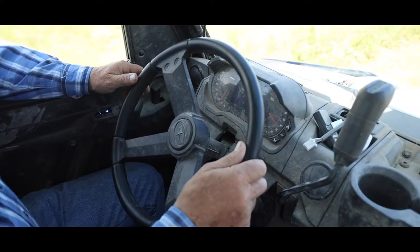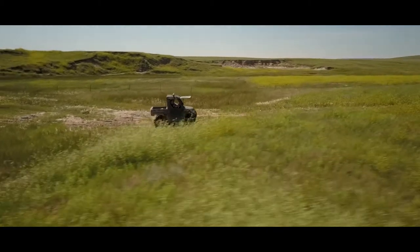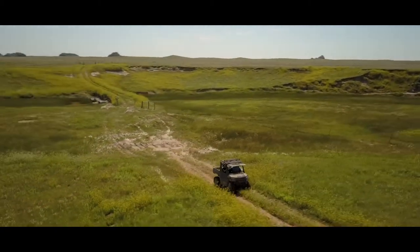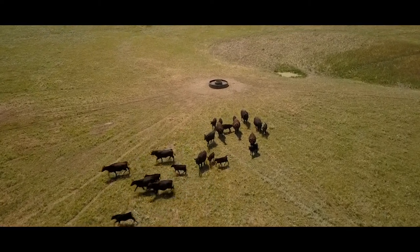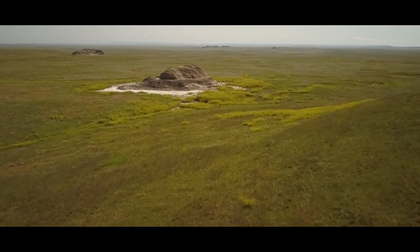We run three different systems here, so there's quite a bit of cow moving. Our cattle are used to being handled and handled horseback. It's actually more of a fun day than anything else — it's not a lot of work. That's what we do: move cattle and raise cattle. And if you don't enjoy going out and seeing the cattle, you're probably in the wrong business anyway.